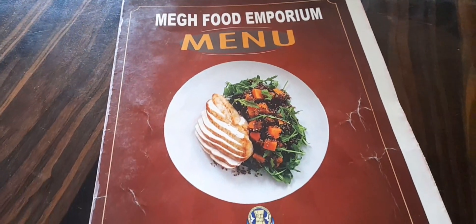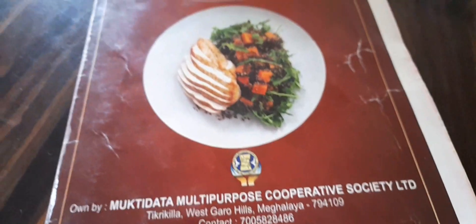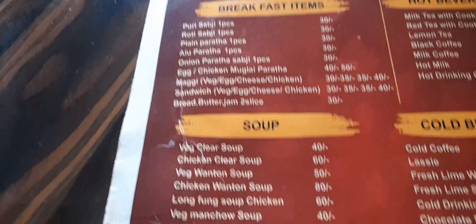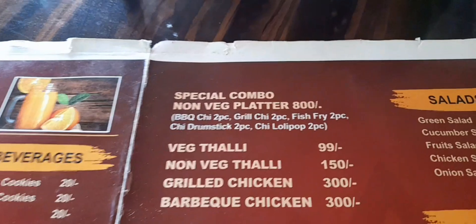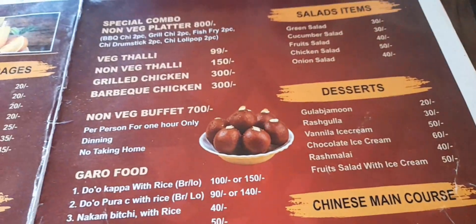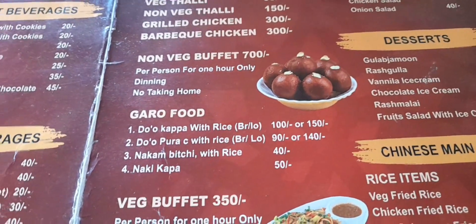This is the menu card, owned by Mukti Lata Multi-Purpose. Let's see what's there: breakfast items, military sabji, roti, paratha, aloo paratha, Maggi, sandwich, bread, soups, juices, cold beverages, hot beverages. You also get combos, thali, grill, barbecue, and all.